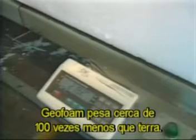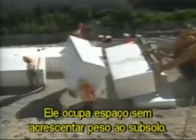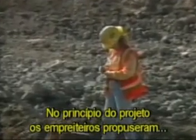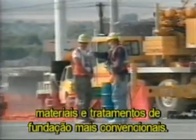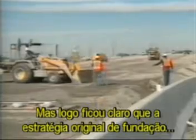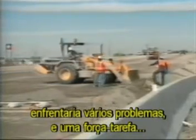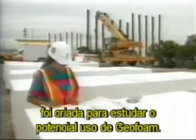Geofoam is approximately 100 times lighter than soil. It simply takes up space without adding weight to the ground beneath it. During the harried first months that contractors put their proposal together, they proposed more traditional foundation materials and treatments. Geofoam was merely a footnote in the engineering strategy. It quickly became clear, however, that the preliminary foundation strategy would run into several problems, and a task force was formed to study the potential use of geofoam.